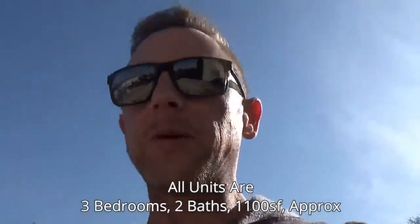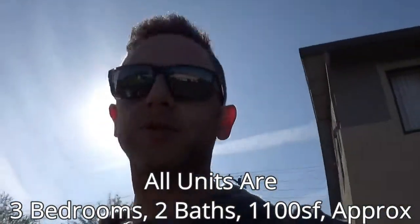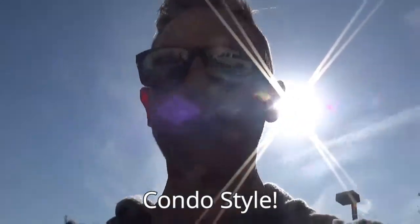This unit is going to start off at $1,275. Every unit is a three-bedroom, two-bath unit. They have approximately 1,100 square feet, and as I mentioned before, you don't have neighbors above you — it's basically like your own condo. Alright, let's go take a look.